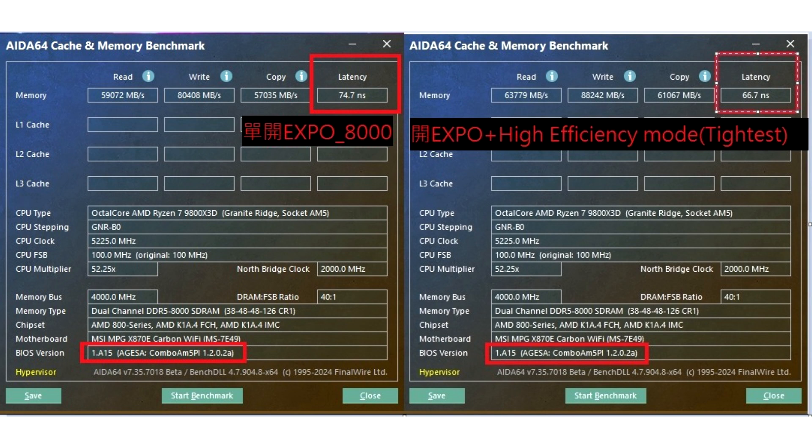The latency improvement did improve scores on the AIDA64 benchmark noticeably, but in most applications, including gaming, this won't be visible. One more thing to note is that the Latency Killer option in the BIOS mentions it enhances latency performance but could potentially reduce CPU performance. It's possible that the feature might not affect CPU performance at all, since the description says 'potentially.'